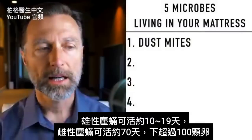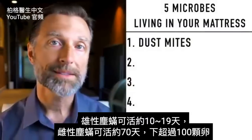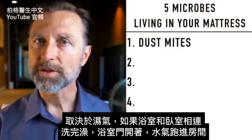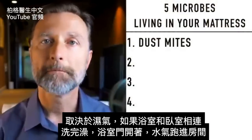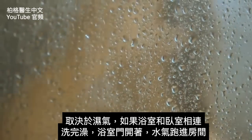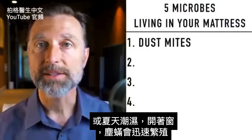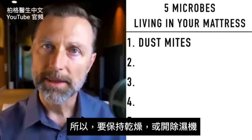The male dust mite lives for about 10 to 19 days, but a female will live about 70 days and produce over a hundred eggs. It really depends on the moisture. If your bathroom is attached to your bedroom and you take a shower and leave the door open, or it's summertime and you leave the window open and it's very humid, that can really allow these dust mites to thrive, so it may be a good idea to limit that.